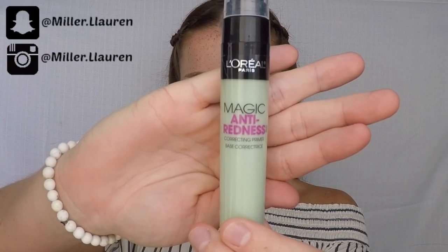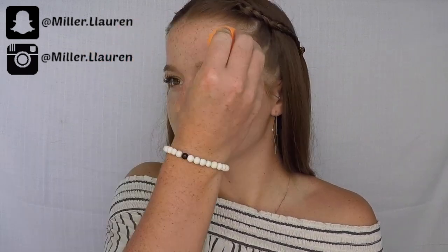Hi everyone, welcome back to my channel! Today I'll be using my favorite products to create the perfect Fourth of July look. I start with my magic anti-redness primer by L'Oréal and use my Beauty Blender to create a nice base layer.